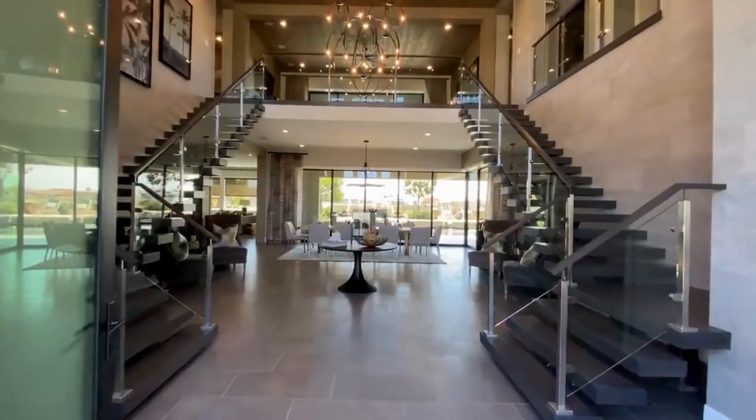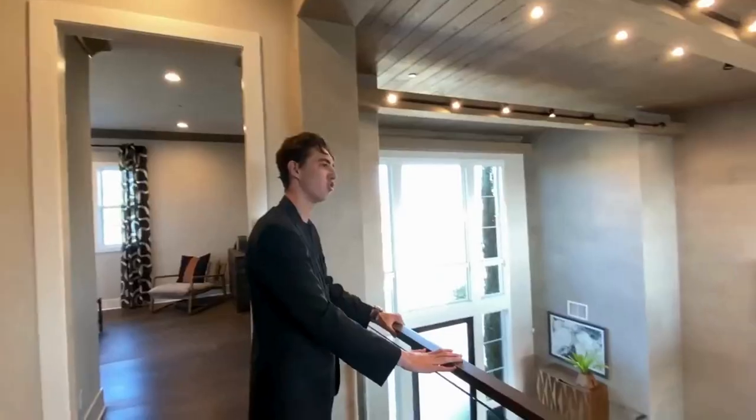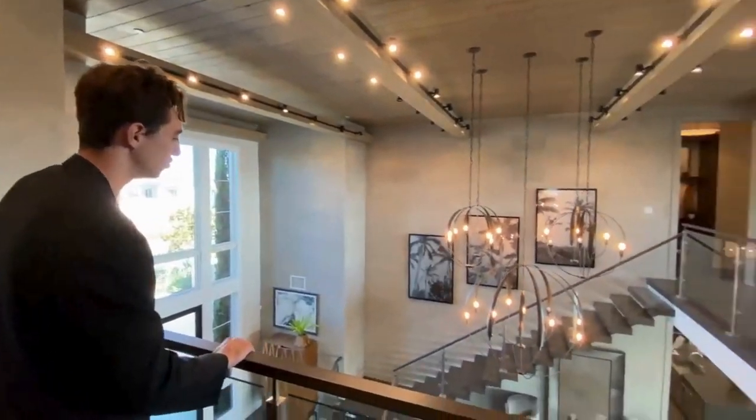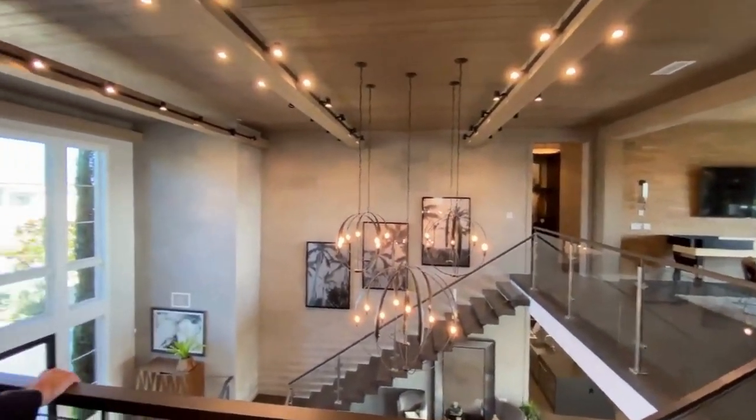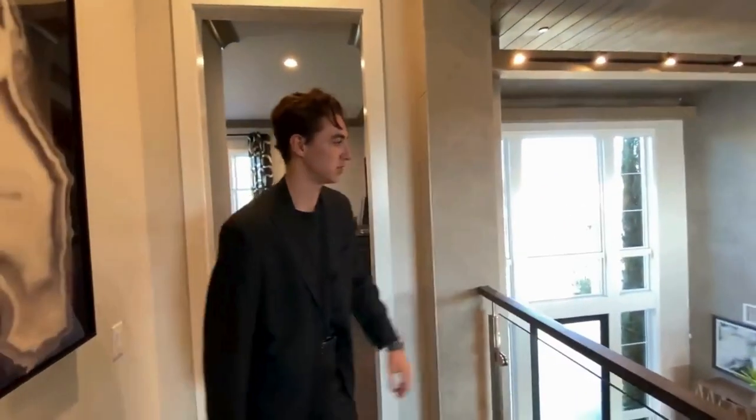This glass railing is just my favorite — from this spot right here you get to check out your entire home and see how beautiful it is. This is one of my dream houses. This is probably one of the best houses we've toured on the channel.